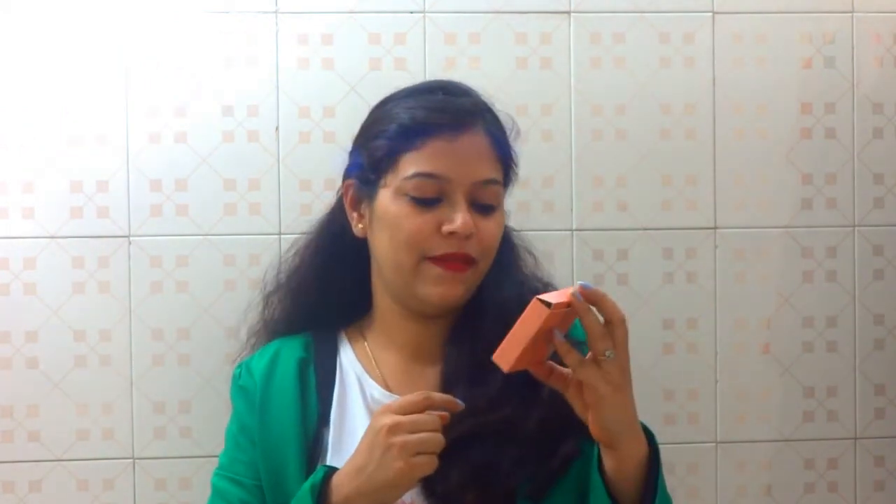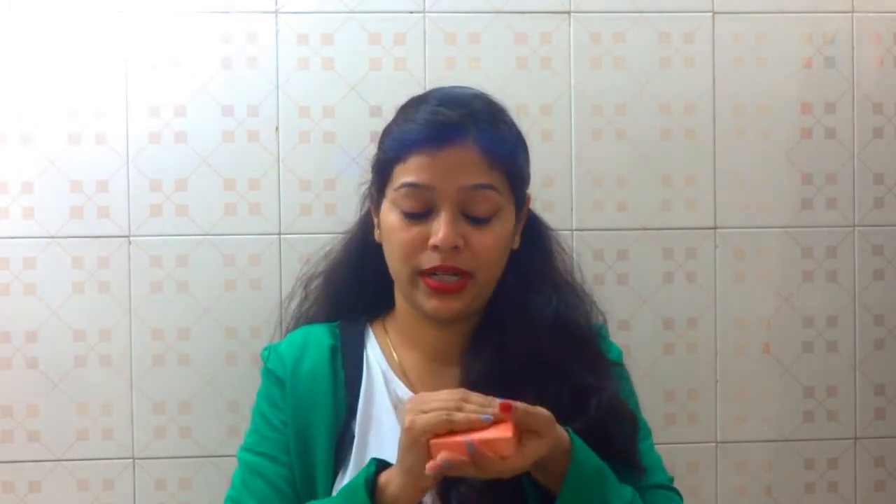The next product is the Lakme 9-to-5 Flawless Matte Complexion Compact in the shade of Almond. It comes with a built-in mirror and a puff. It's a fabulous product — it has Vitamin E so the skin is not dried out, and it makes the skin tone even and beautiful. Available in 3 different shades, I bought the Almond one for around $3.30 on Amazon. The Almond shade is most suitable for a fairer skin tone, which works well for me.